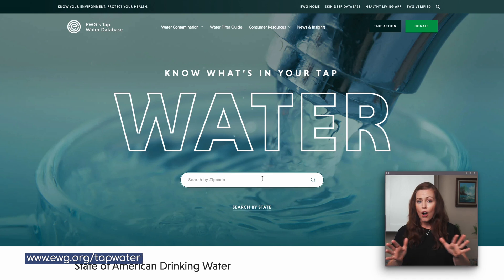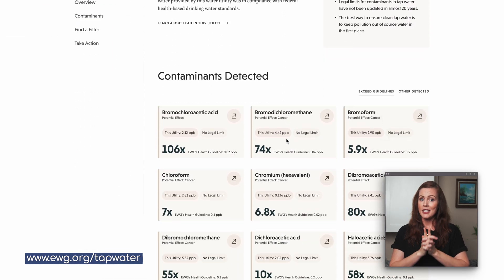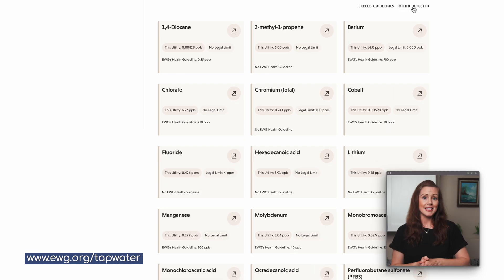If you want to start with option one, check your water quality report — it's free and you might already have it, and maybe it actually provides some useful insights. But if you don't pay your own water bill, maybe because you live in an apartment, condo, or rental, you probably won't have access to a water quality report. In that case, we recommend checking the free EWG tap water database — I'll link that in the description. It's basically a massive collection of water quality reports from public water systems all across the U.S. All you have to do is enter your zip code and select your water utility. You'll then see a full list of detected contaminants split into two categories: those that exceed the EWG's own health guidelines, which are often much stricter than the EPA's, and all the other substances found in your water.